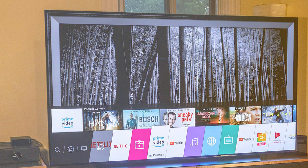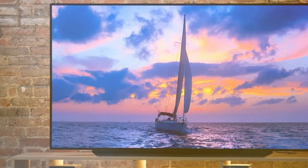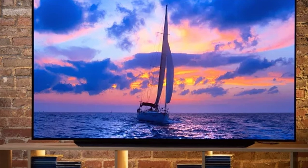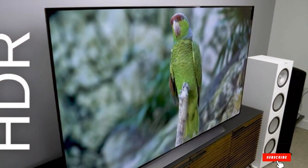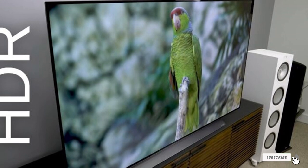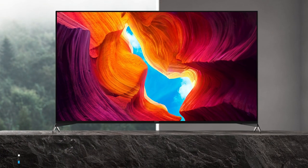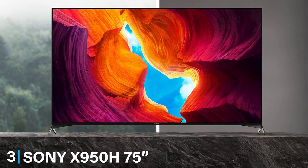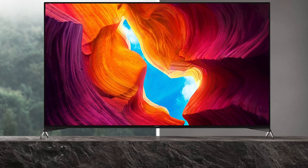In conclusion, the LG C9 Series 77-inch 4K UHD Smart OLED TV is the pinnacle of home entertainment, offering a premium viewing experience, powerful smart features, and an elegant design that will elevate the aesthetics of any living space. The number 3 position is held by the Sony X950H 75-inch 4K UHD Smart TV.